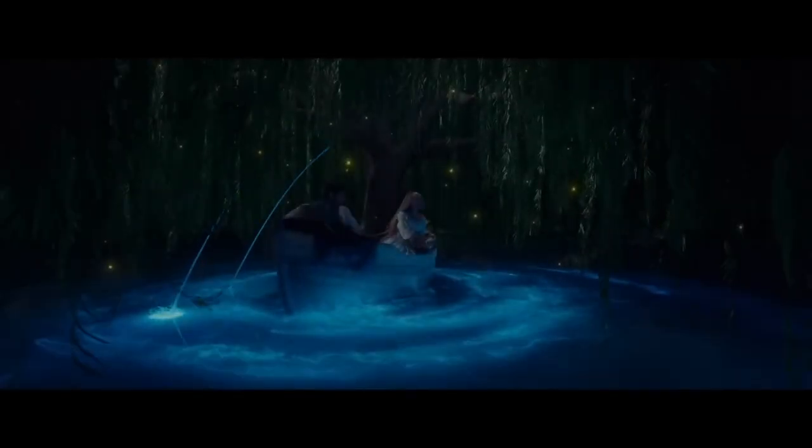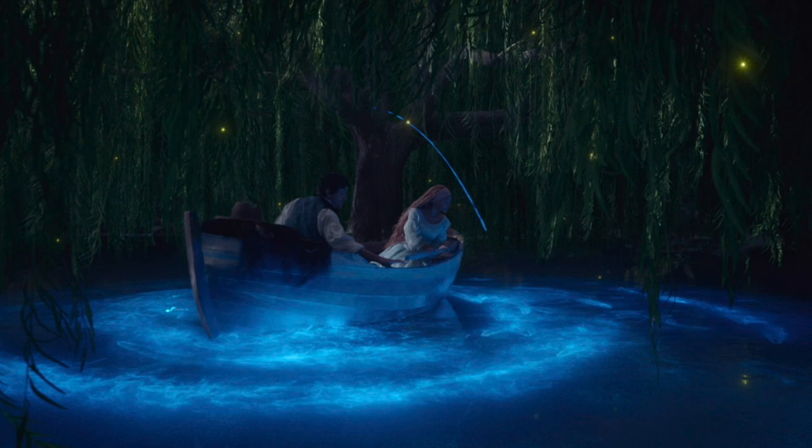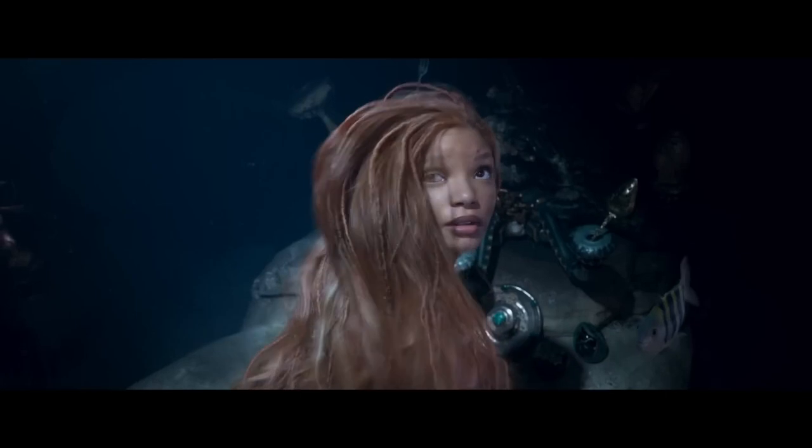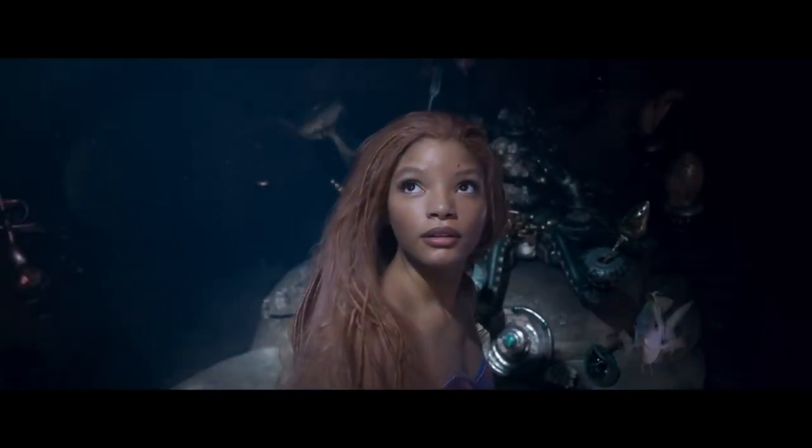The next new sequence is during Kiss the Girl while Ariel and Eric are in a boat. The lake is glowing blue and fish are squirting up water to add to the romantic mood. There is a tiny new part of Ariel looking towards the surface after hearing fireworks with Flounder.